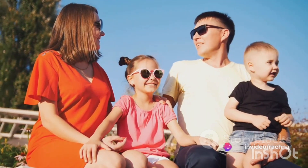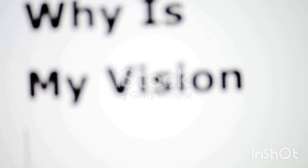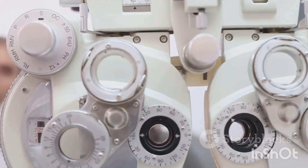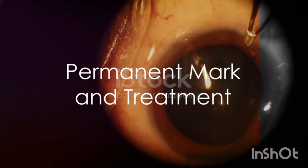Point two: as pterygium grows, it pulls on the cornea, leading to astigmatism. This condition can cause blurry vision and headaches. As shown in the picture, the eye had a 2.5 number before surgery, which disappeared entirely after the procedure.